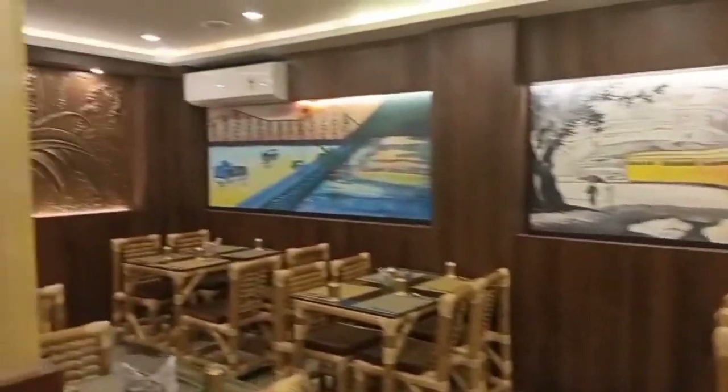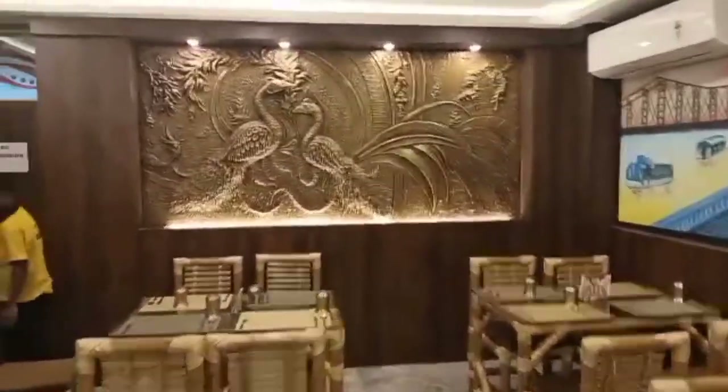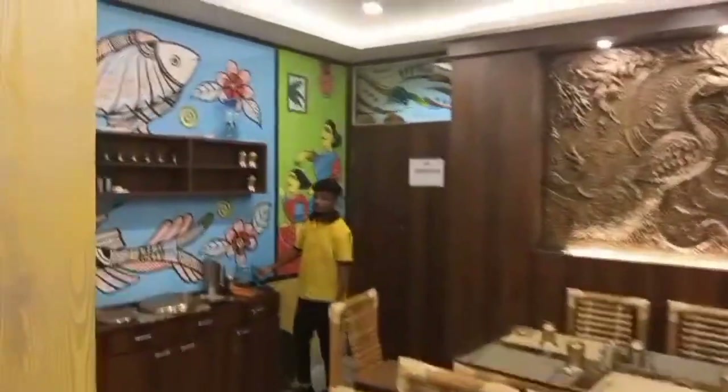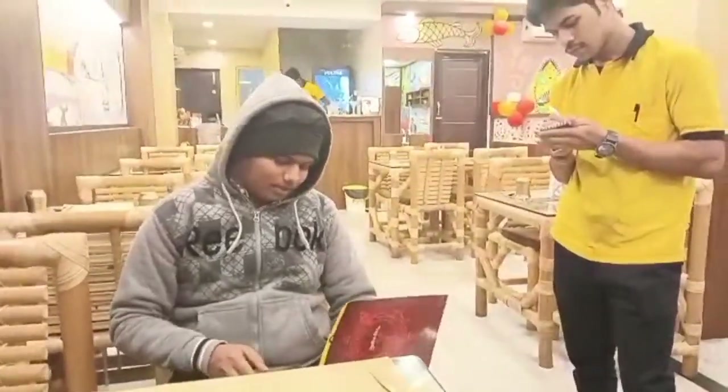This is Ami Bangali restaurant in Asansol. You can see what a good view it is — it is very nice and beautiful. I am now inside the Ami Bangali restaurant.